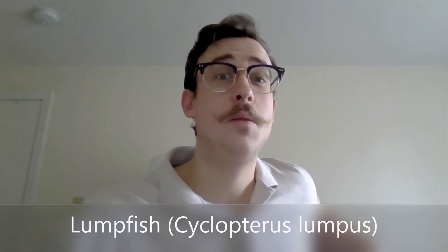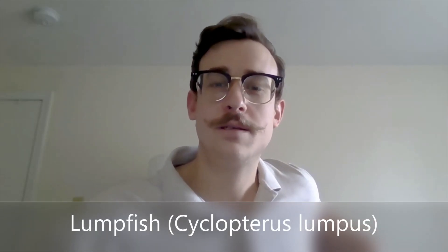Hey folks, thanks for joining me. Mike here to talk to you about lumpfish. These critters are really fascinating. Lumpfish live in the North Atlantic — they like cold water, so you can find them around where I am, the Gulf of Maine.